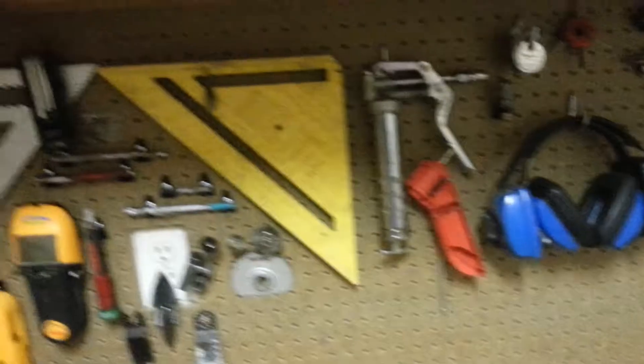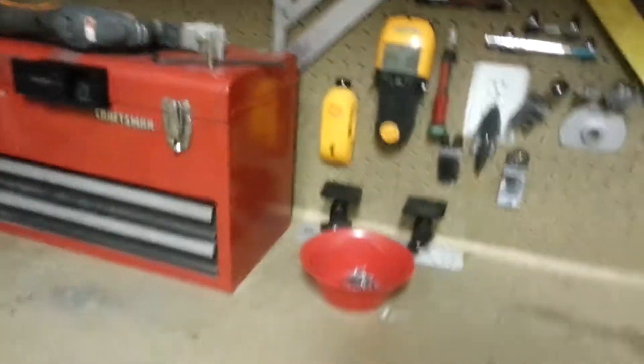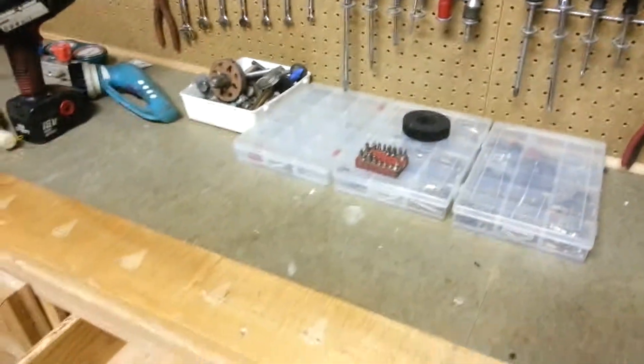In here is a bunch of sandpaper obviously, and here's some more organization being done — a little more here.